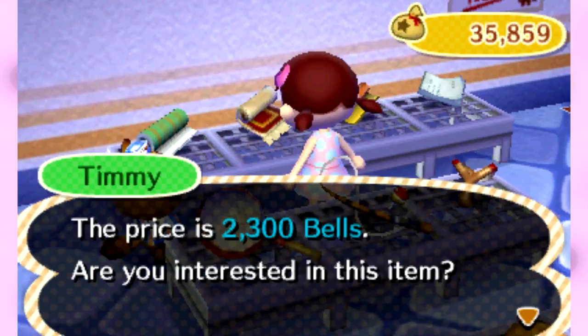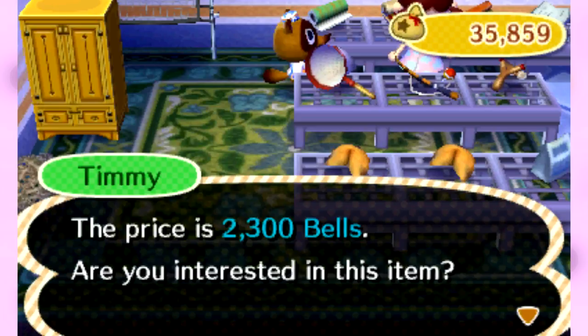With that green and blue carpeting — do I want that? No. Well, you know what, Timmy? You have crap. Anyway, this is new. This is our catalog. We can finally access this.